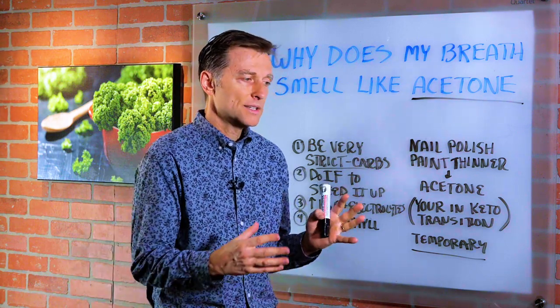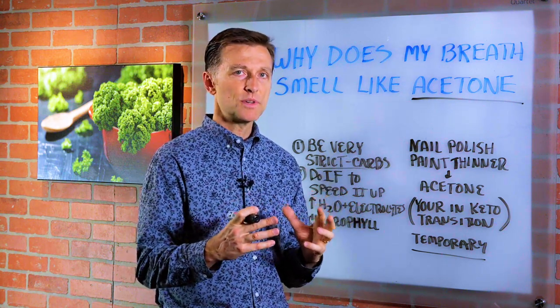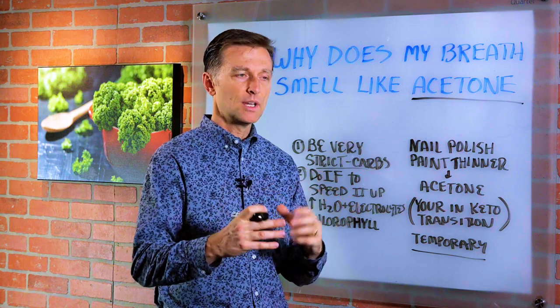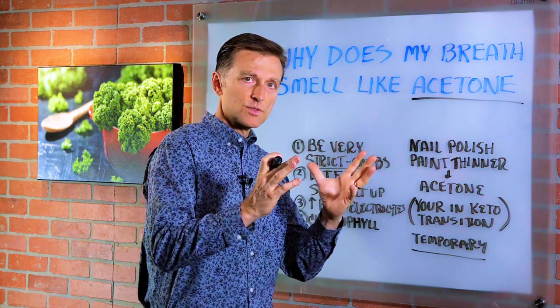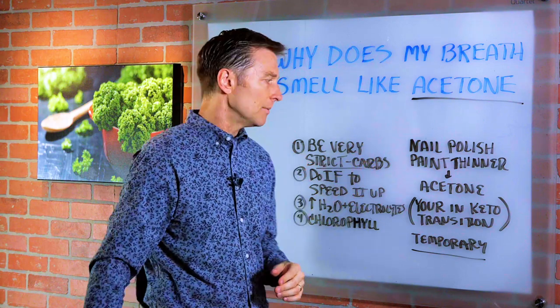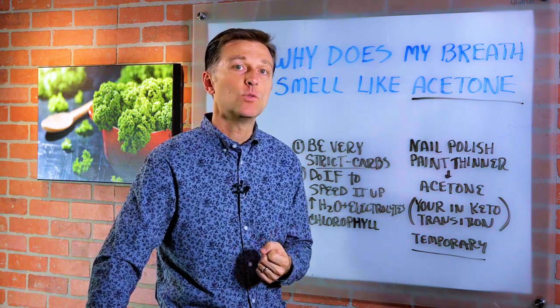We want your body to fully adapt where it's very efficient and you're using 100% of your ketones as fuel, not partly glucose and part ketones where you're dumping some of the ketones out. That takes a little bit of time — it could take anywhere between three to eight weeks.